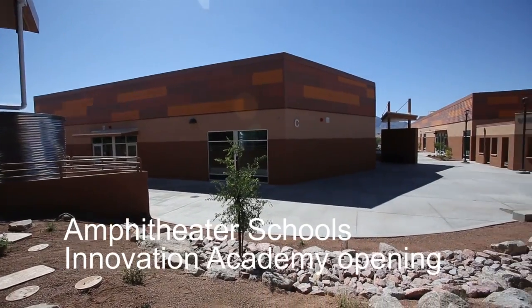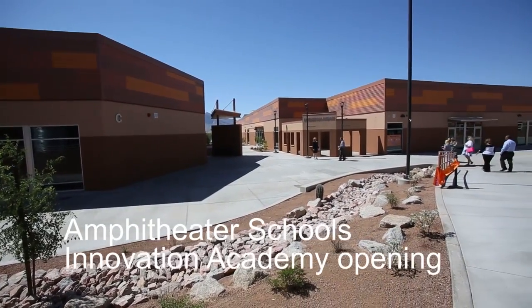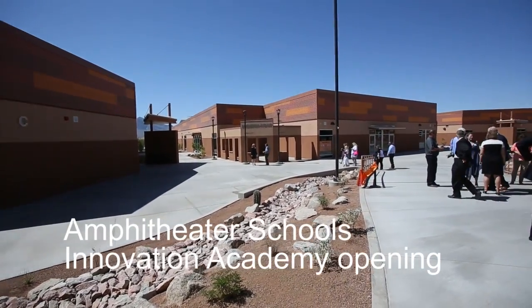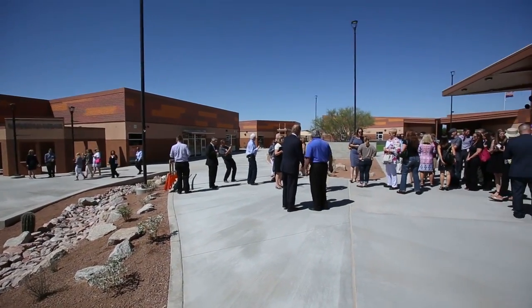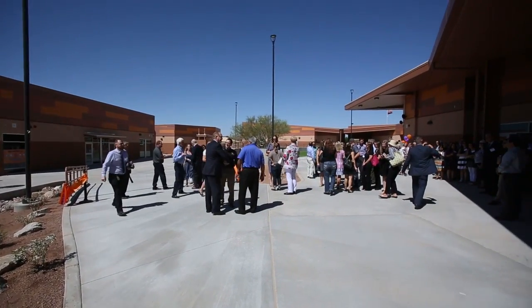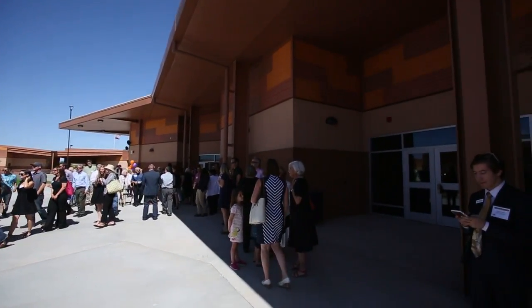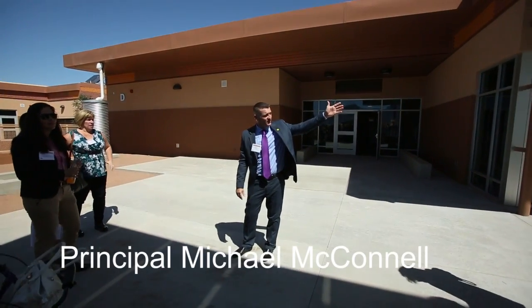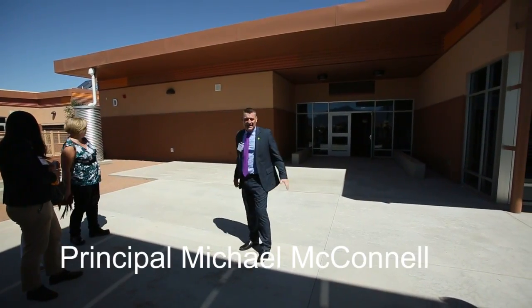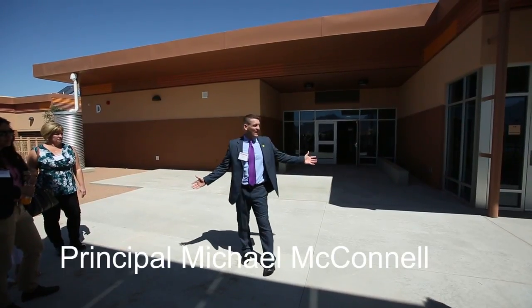Let's see what Cam will say about this. Over here is our four or five building. This is our two, three building. And over here is our K-1 building. At the end of the four or five building and the K-1 building and this building, we have an outdoor project lab.